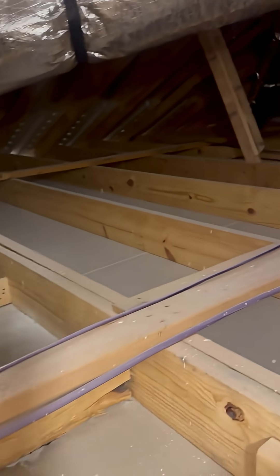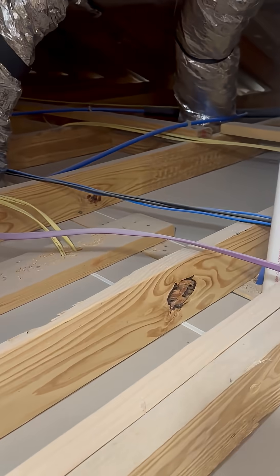You see anything that's missing? If you said insulation, you'd be right. This entire attic space is missing insulation.